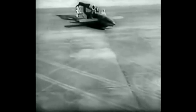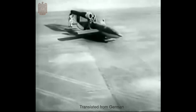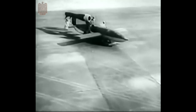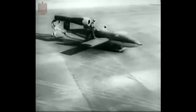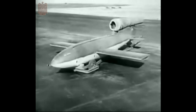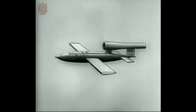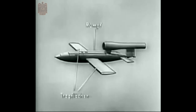The FZG-76 is a flying bomb that is camouflaged to look like a small airplane. It is launched from a special cannon and is powered by a rocket engine and directed by automatic steering. It can fly long distances and dive bombs its target with a powerful explosive charge. It has a length of 8.3 meters and a wingspan of 5.4 meters.